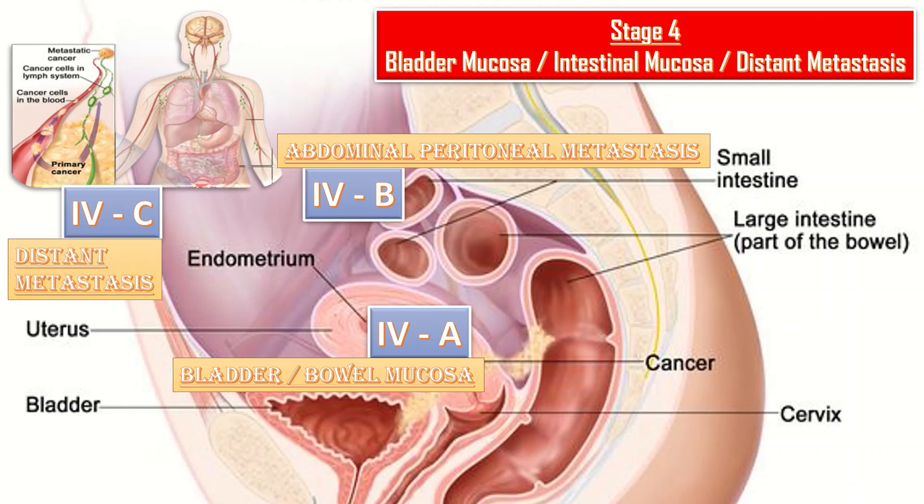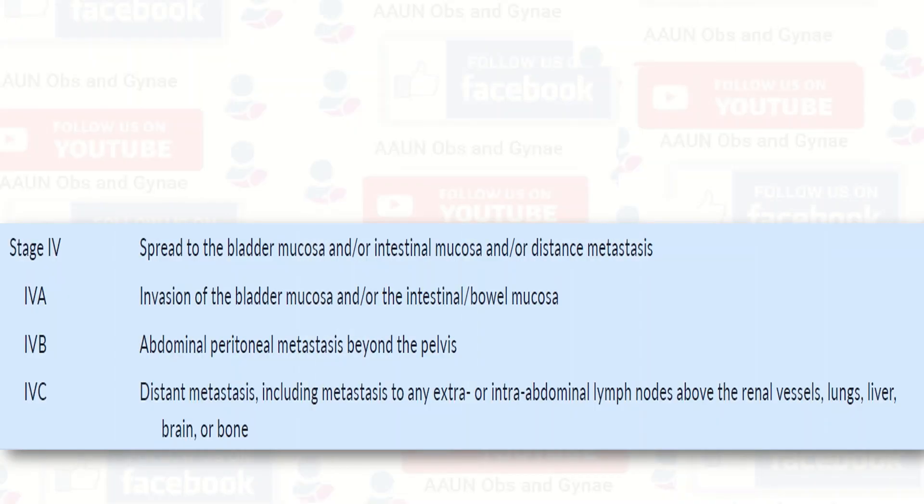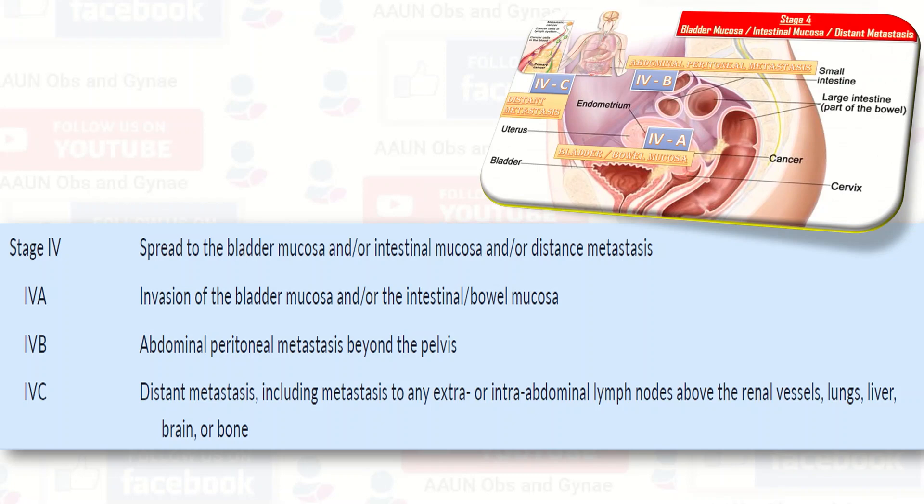Stage 4c includes metastasis to any extra- or intra-abdominal lymph nodes above the renal vessels, lungs, liver, brain, or bone. Comparing with previous staging: Stage 4a was invasion of the bladder and bowel mucosa, and 4b was intra-abdominal metastasis or inguinal lymph node involvement. There was no 4c in the previous guideline. This screenshot from the updated guideline shows Stage 4 in detail.